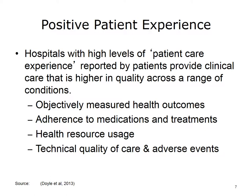Adherence to recommended clinical practice and medication, preventive care such as health-promoting behavior, use of screening services, and immunization, and resource use such as hospitalization, length of stay, and primary care visits. There is some evidence of positive associations between patient experience and measures of the technical quality of care and adverse events.